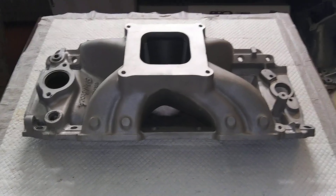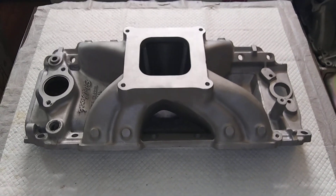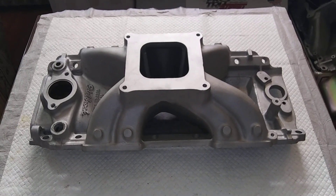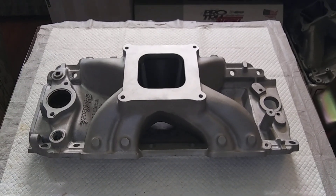So there's your Victor Jr. for a big block Chevy — that's a damn good piece. They're good past 700 horse. There you go.